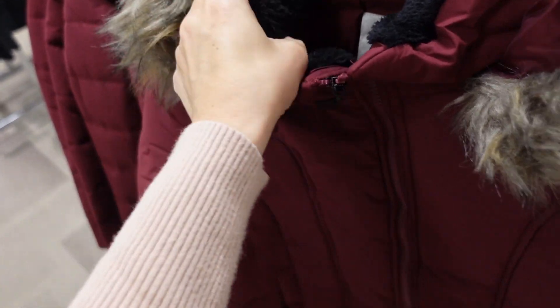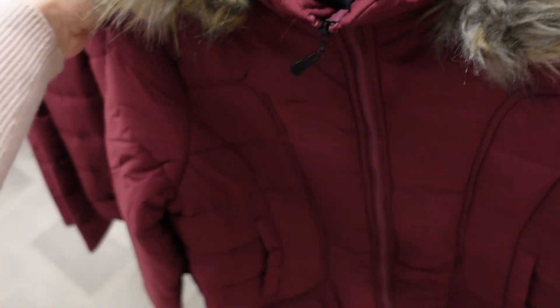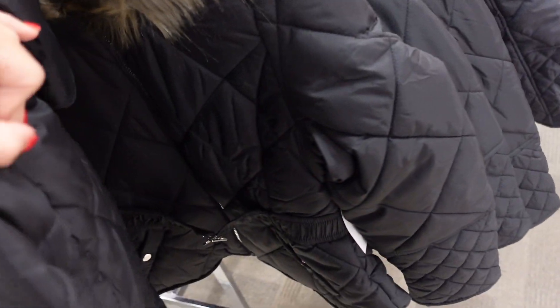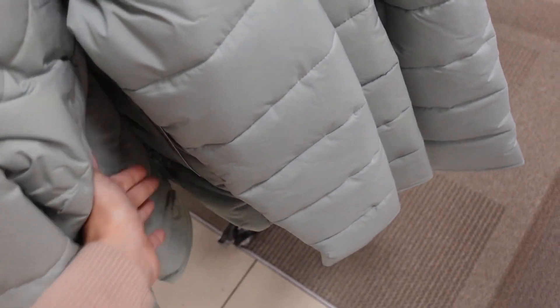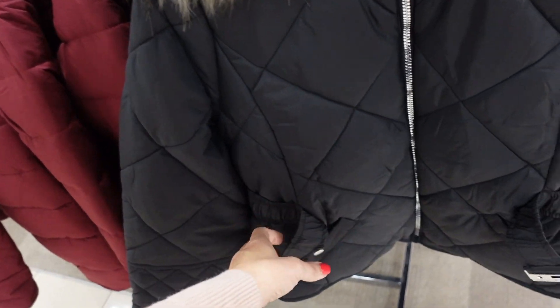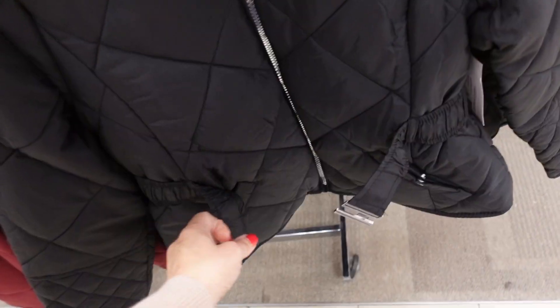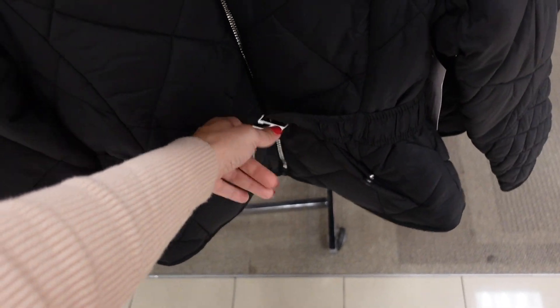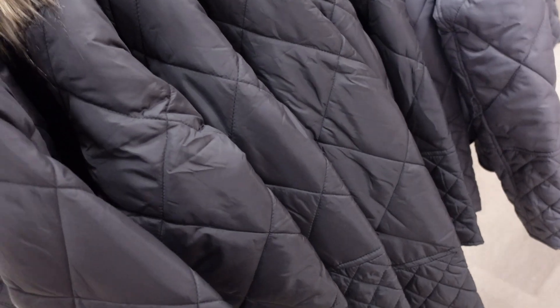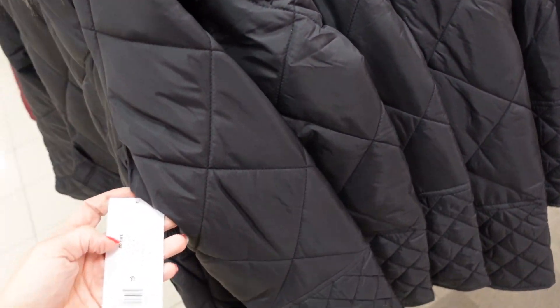Faux-fur trim puffers also from Maryland and 30% off — mock neck with a super soft black plush collar, relaxed to the wrist, side pocket. Comes in burgundy, black, and mint. Regularly $89. There's also a quilted style with a belt, side pocket, and hood in black and gray. Also regularly $89.